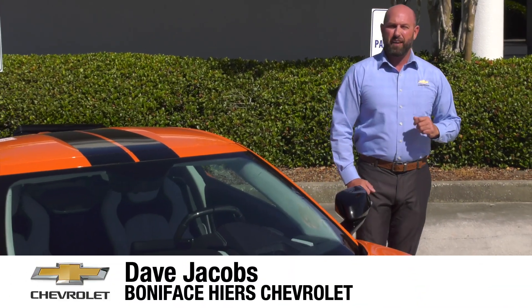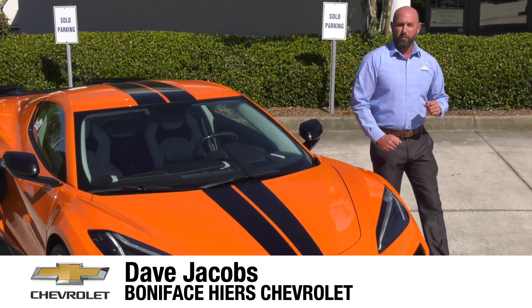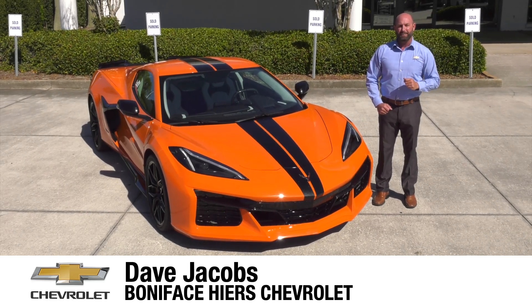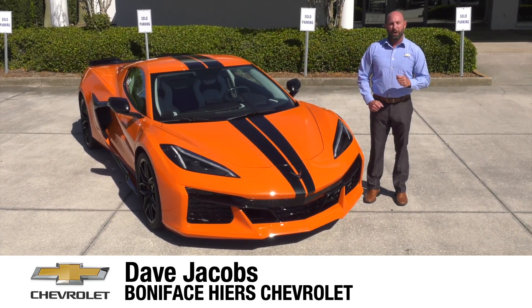The next chapter in the 70-year Chevrolet Corvette history and now mid-engine Corvette journey starts here with the 2023 Chevrolet Corvette Z06. I'm Dave Jacobs at Boniface Tire Chevrolet and we're going to look at the next American supercar.